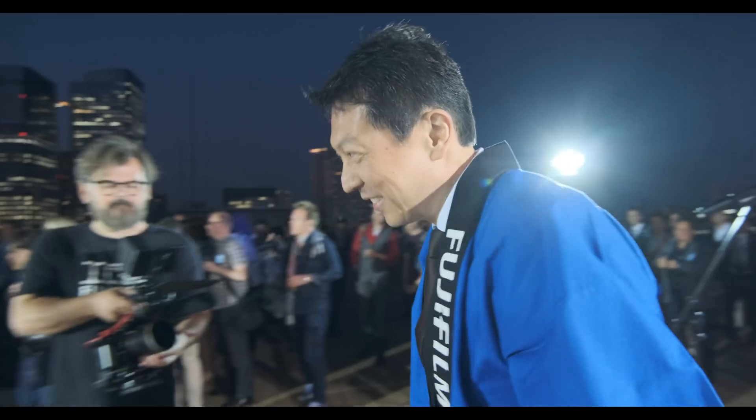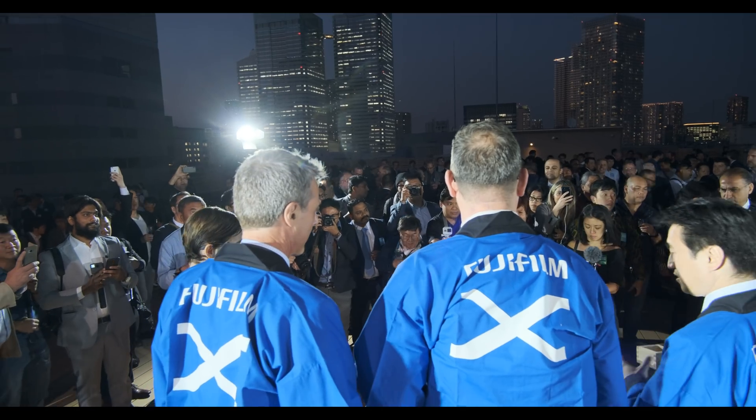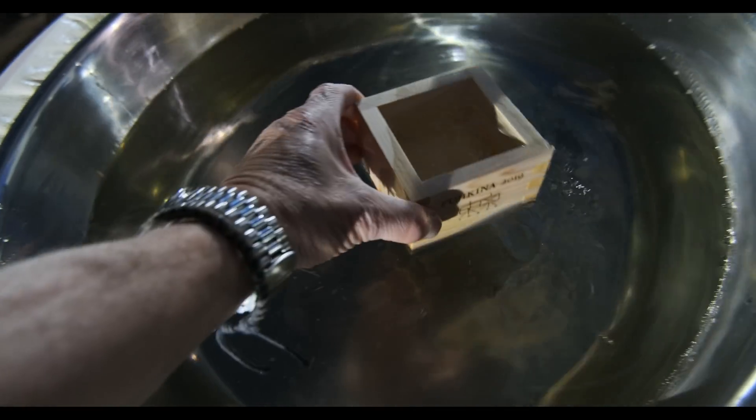As a final touch, we are invited to celebrate the birth of this new camera in the traditional Japanese fashion, by being offered to toast with a glass of sake.